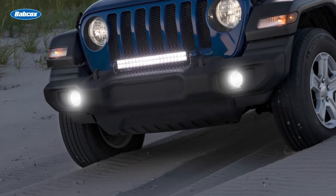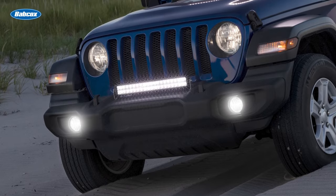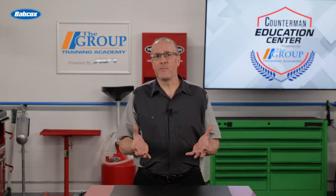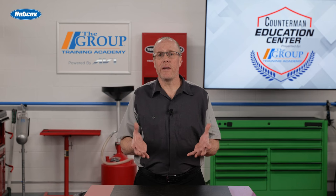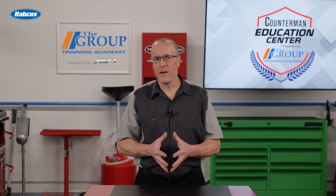Auxiliary or accessory lights are additional lights that can be added for specific purposes, such as off-road driving or accent lighting. Adaptive lighting systems are systems that adjust the direction and range of the headlights, based on your customer's vehicle speed, steering input, and elevation changes to optimize visibility without blinding other drivers.